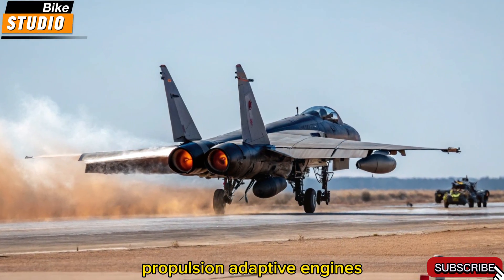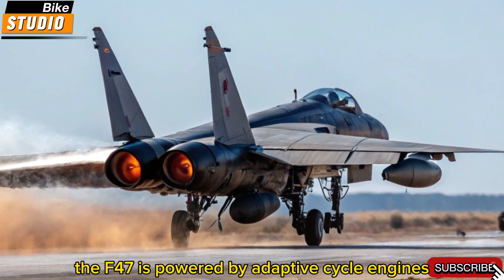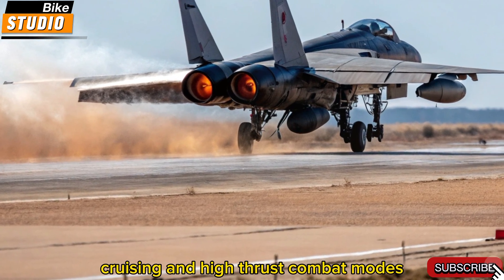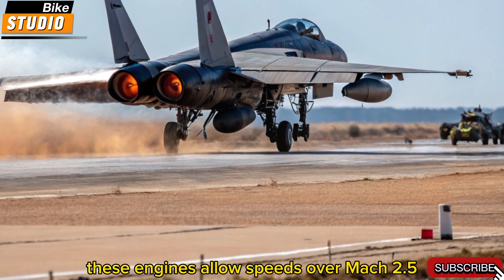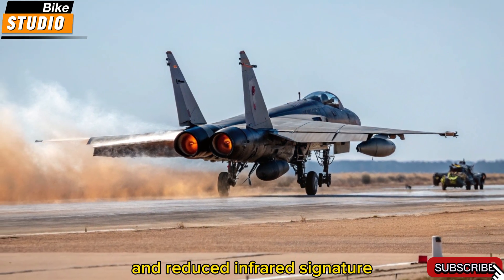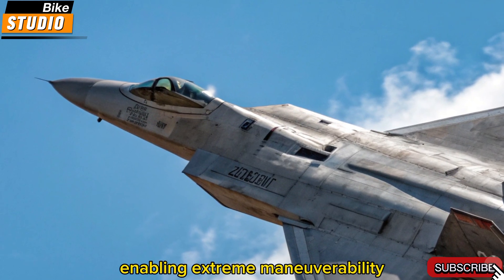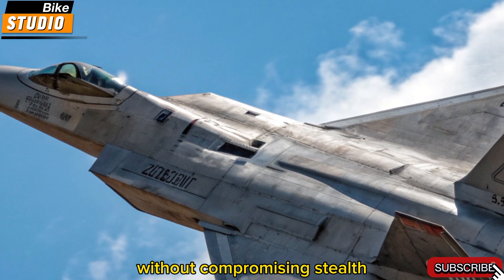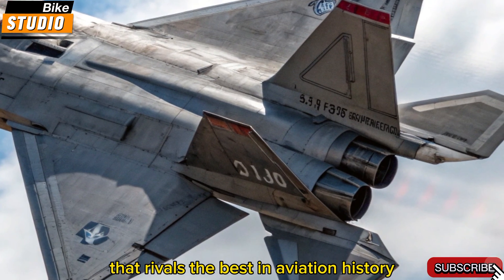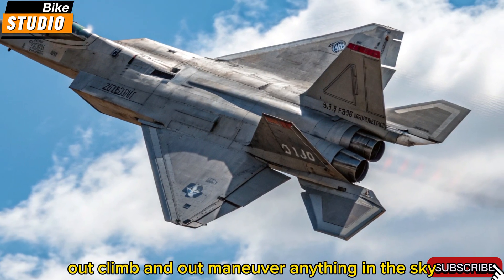Propulsion — adaptive engines, hypersonic capability. The F-47 is powered by adaptive cycle engines capable of switching between fuel-efficient cruising and high-thrust combat modes. These engines allow speeds over Mach 2.5, with exceptional heat management and reduced infrared signature. The engine nozzles are vector-thrust capable, enabling extreme maneuverability without compromising stealth. Combined with a thrust-to-weight ratio that rivals the best in aviation history, the F-47 can out-fly, out-climb, and out-maneuver anything in the sky.